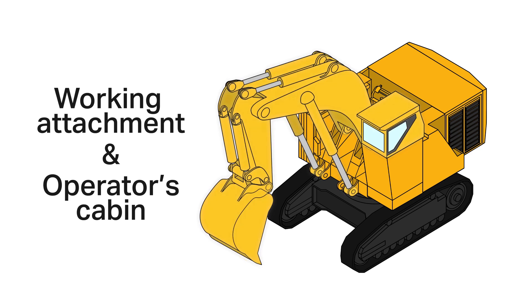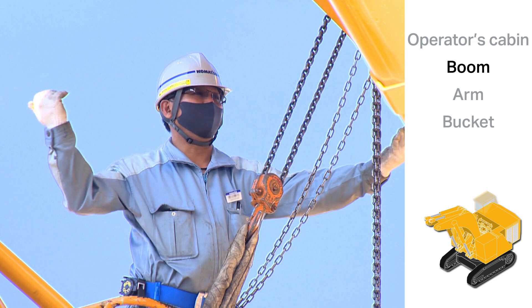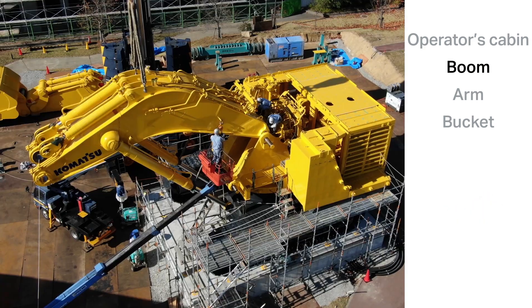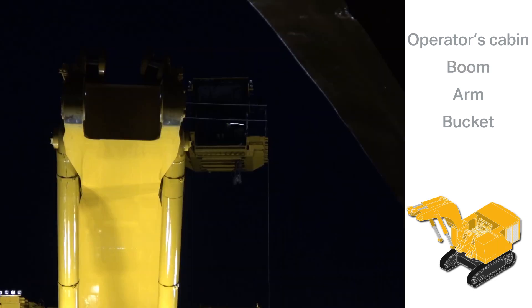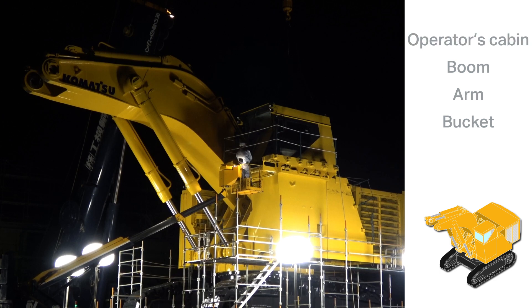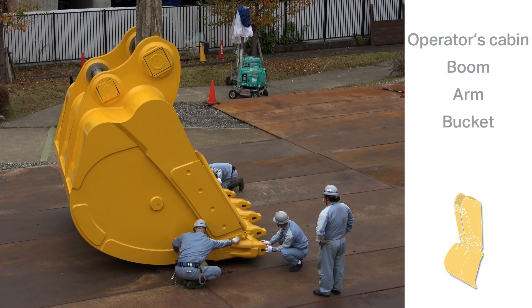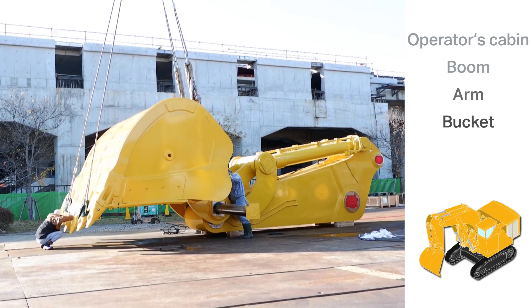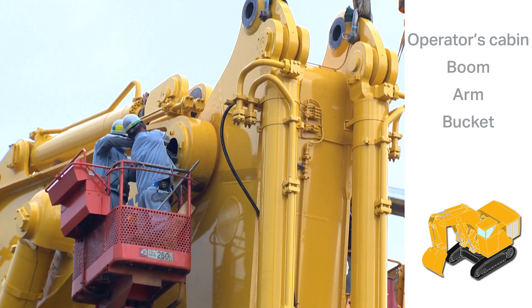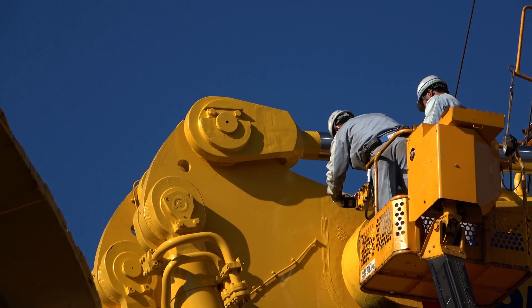The working attachment, which digs up the ground and scoops up soil. The boom — akin to the section of your arm from the shoulder to the elbow — was connected to the excavator body with a giant pin. The operator's cabin serves as the command center for controlling movement using hydraulics and electricity. The bucket, which can scoop up to 40 tons of soil, was attached to the arm of the excavator, which corresponds to your forearm. This was then connected to the boom.